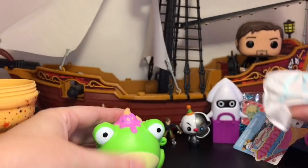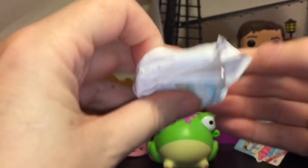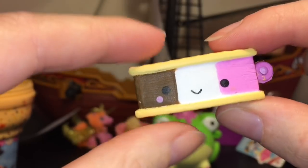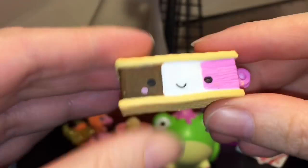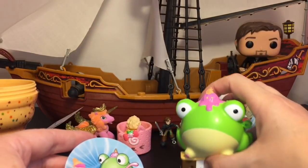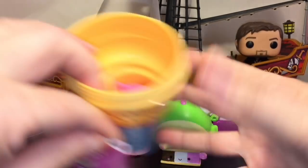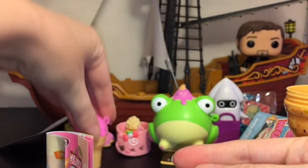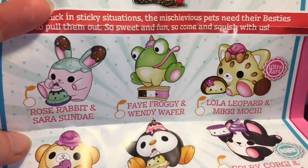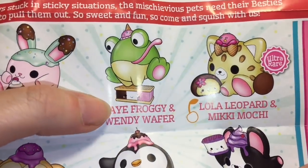We still have our little blind bag bestie inside. Oh my goodness, it's a little Neapolitan ice cream — how pretty is that! I love the besties, they are precious. Here's the sticker — he's just hopping on the ice cream, so adorable. It also comes with a little name tag and the little mini ice cream cone with the ball chains. He's just a common, but it's Fay Froggy and Wendy Wafer — and he has eluded me, but yes, the collection is now complete! I love it, that tongue is so cute.